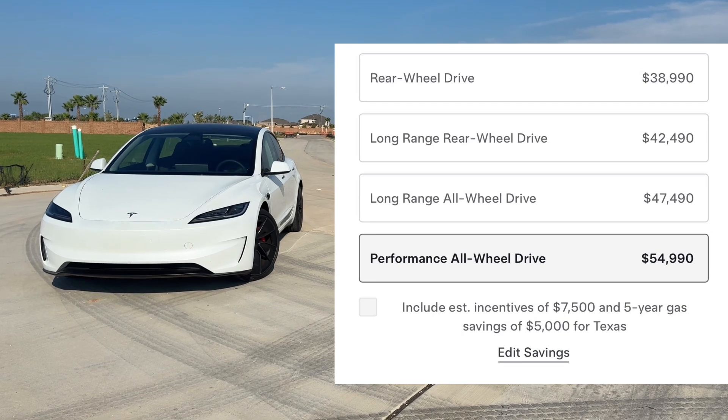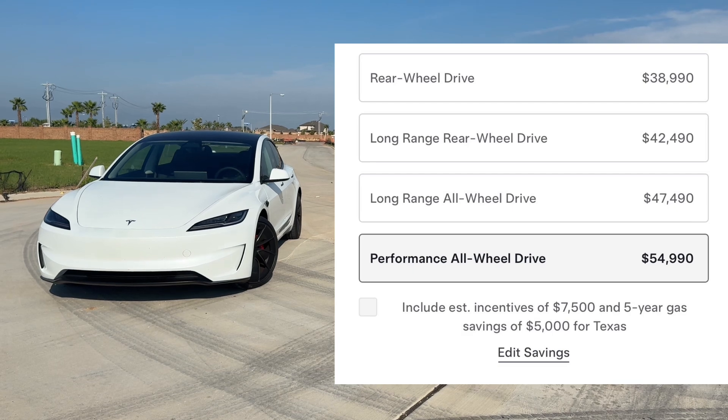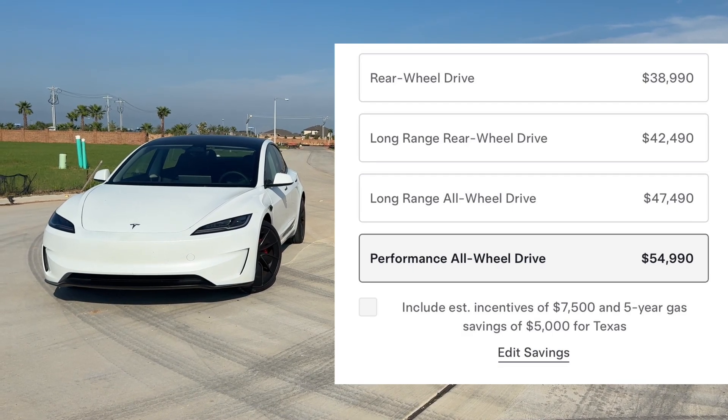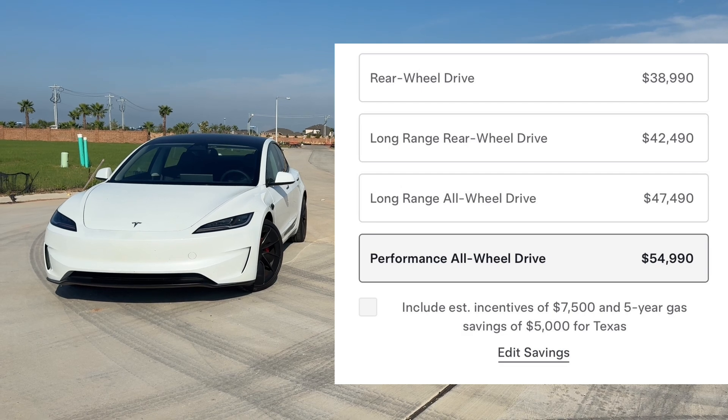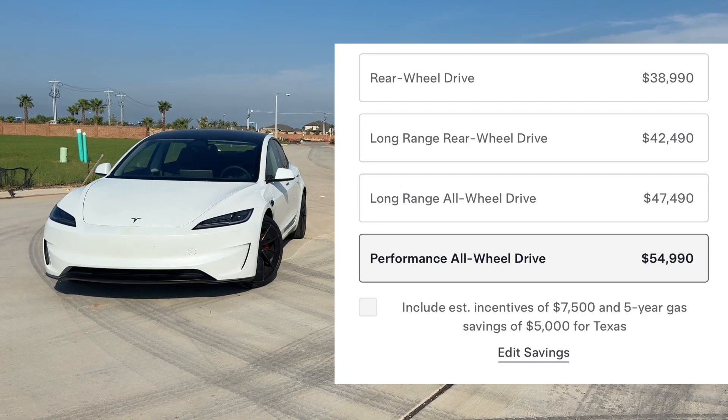The refreshed Model 3 comes with four available trims. You can choose from the Rear Wheel Drive starting at $38,990, the Long Range Rear Wheel Drive at $42,490, the Long Range All Wheel Drive at $47,490, and my tester, the Performance All Wheel Drive, starting at $54,990.